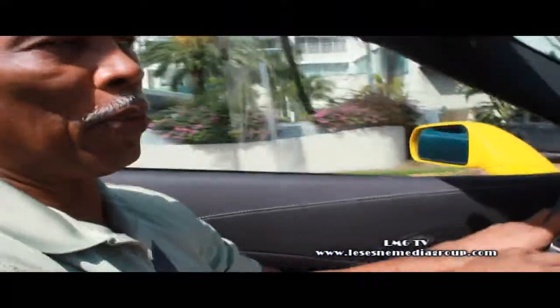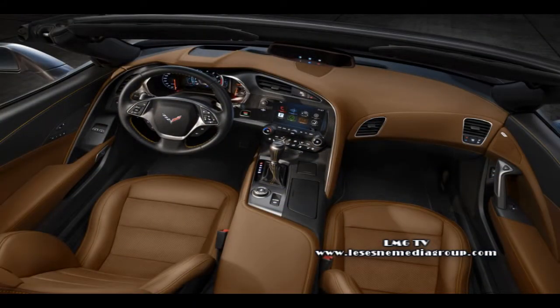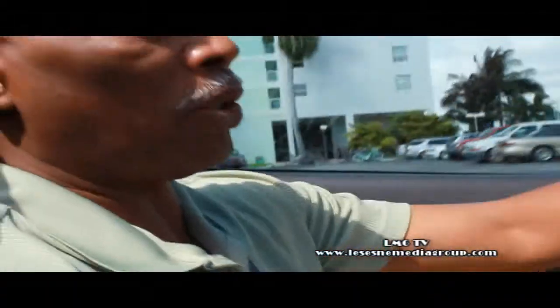We're going through a bumpy road right now here on South Beach, but you don't get beat up in this car like you did in the old version of the Stingray. The ride is much smoother, much more comfortable, and it has a lot more of a luxurious feel to the drive.